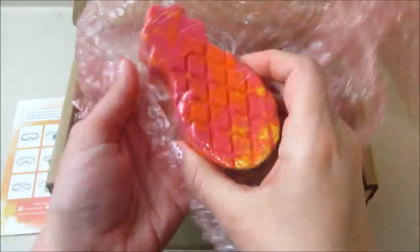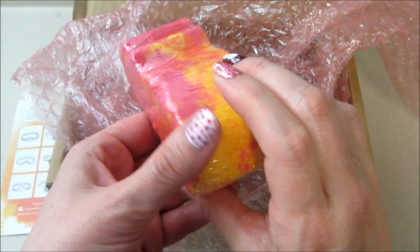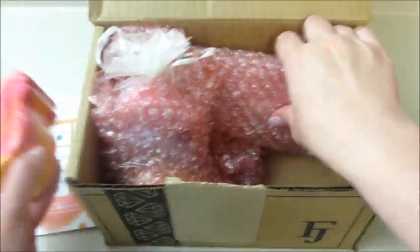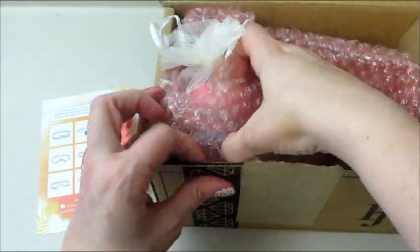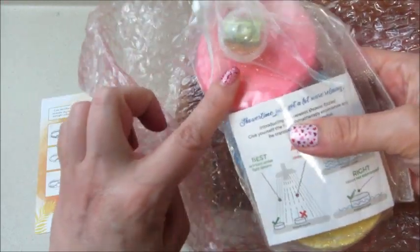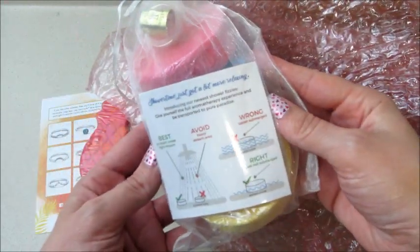The first item is a pineapple shaped bath bomb. They also had a brand new product — shower fizzies. You get three of them: a pink, a blue, and a yellow.